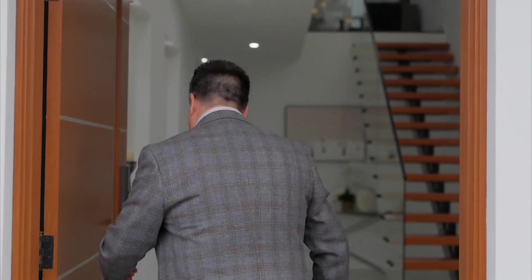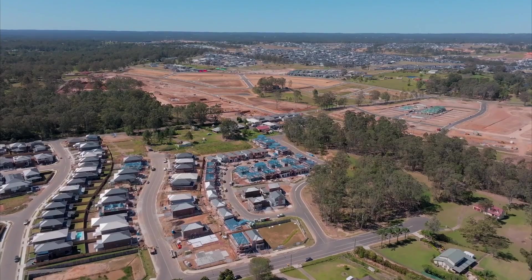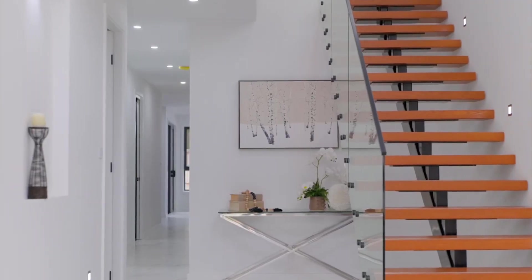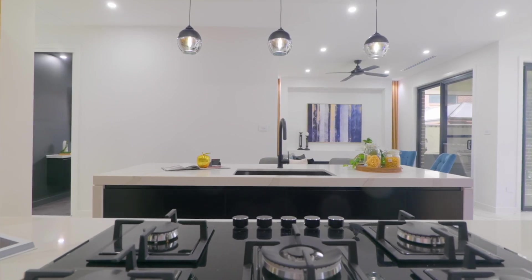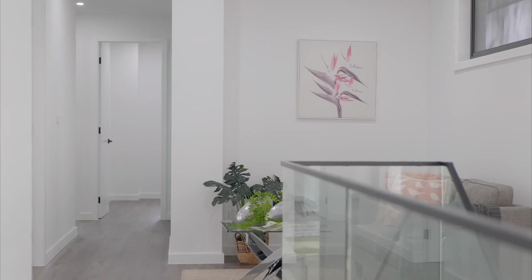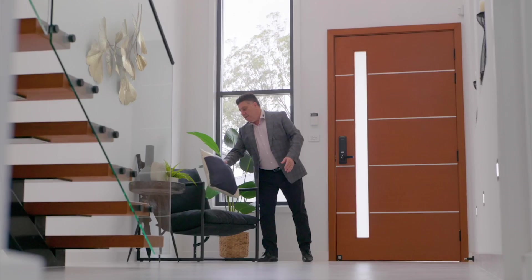This spacious home resting in the growing suburb of Oakville has been expertly designed by Dreamrise Homes to encompass a full lifestyle for families. Clever construction jam packs every conceivable creature comfort into this stylish layout.